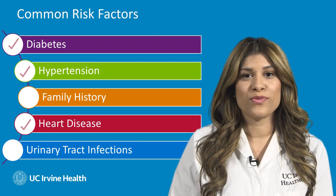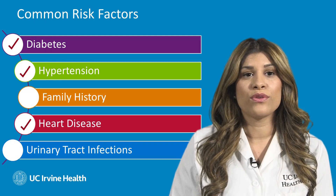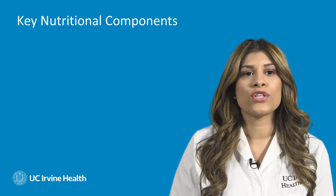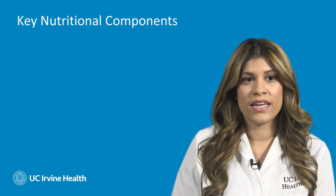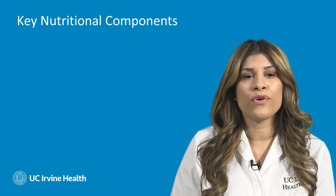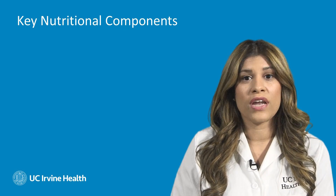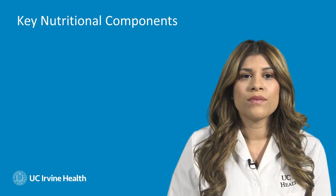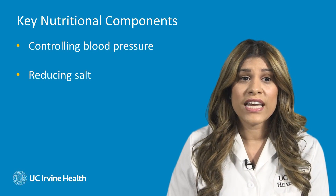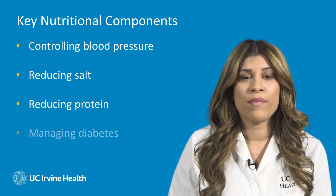Of these five major risk factors, three of them can be reduced with renal nutrition therapy. Key nutritional components to slowing down and preventing CKD include controlling your blood pressure, reducing your salt intake, reducing your protein intake, and managing diabetes.